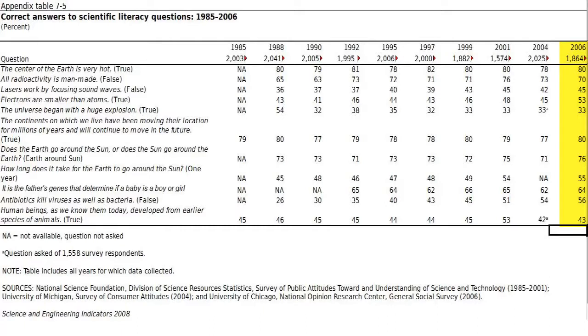The poll is conducted by telephone among around 2,000 adults 18 and over, selected semi-randomly. There are 10 questions on a variety of topics, all true-false — keep that in mind, a random guess would give a right answer 50% of the time. In 2006, 80% knew that the center of the Earth was very hot, 70% knew that not all radioactivity is man-made, 45% answered correctly that lasers are not focused sound, and 53% correctly answered that electrons are smaller than atoms.